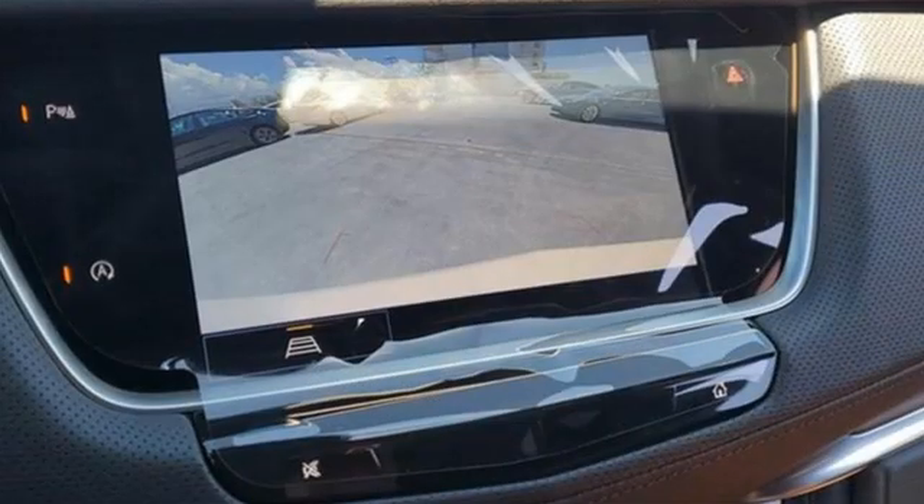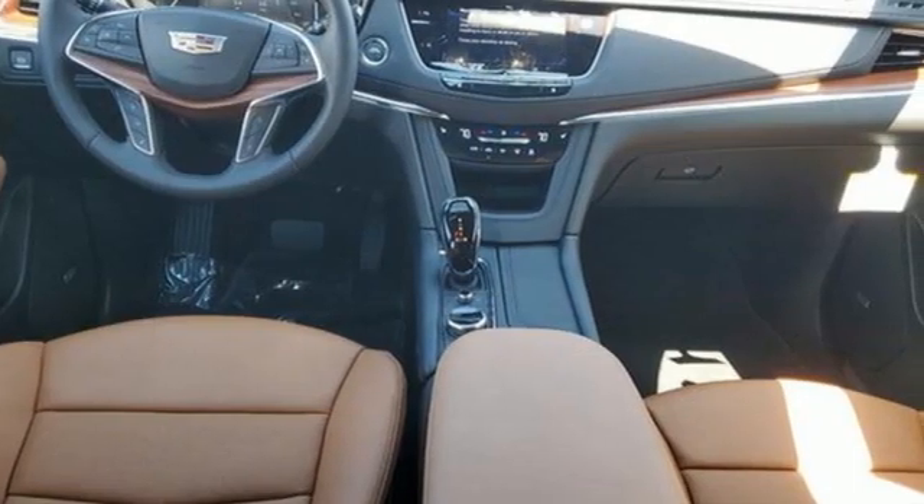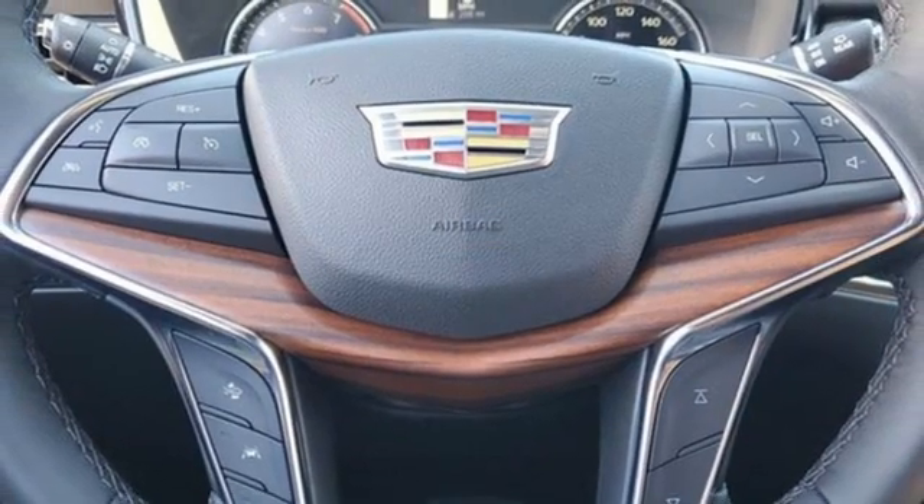Automatic transmission. Gas pressurized shocks. Integrated navigation system with voice activation. Wi-Fi hotspot. Front heated leather bucket seats. Auto-dimming rear view mirror.